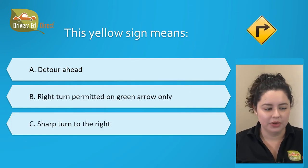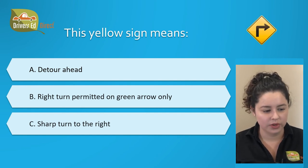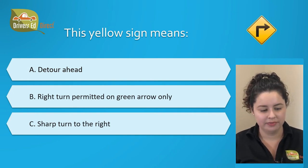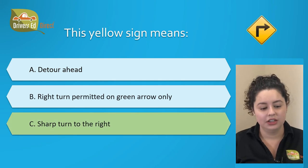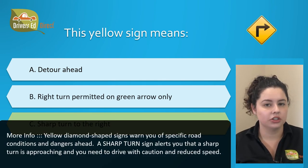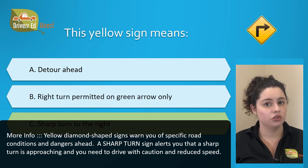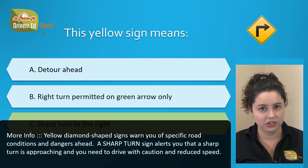This yellow sign means: A. Detour ahead, B. Right turn permitted on green arrow only, or C. Sharp turn to the right. The correct answer is C. Sharp turn to the right. The sharp turn sign alerts you that a sharp turn is approaching, and you're going to have to drive with caution and reduce your speed as you approach that turn.